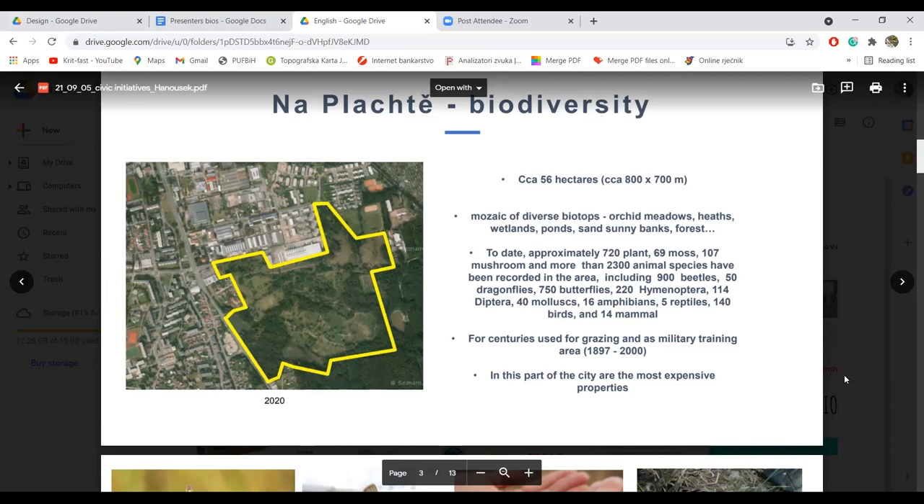There is a rich mosaic of diverse biotopes like orchid meadows, heath, wetlands, ponds, semi-dunes, and forests. Dakle, bogat mozaik različitih biotopa kao livade s orhidejama, wetlands, deserts, sunčane pješčane obale, šume.